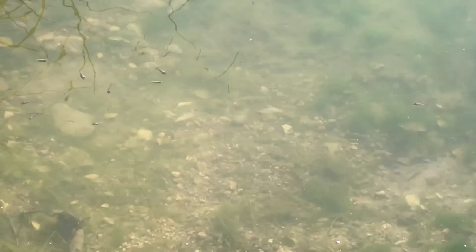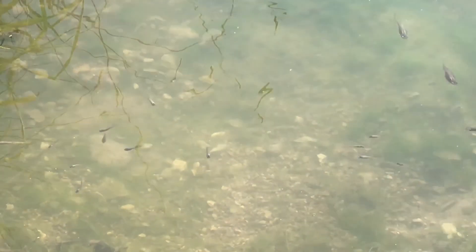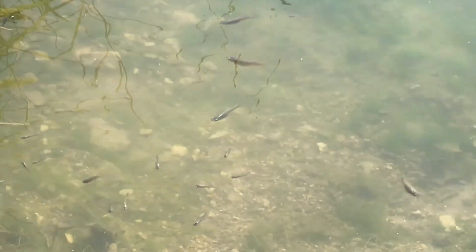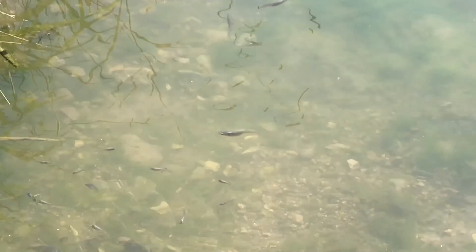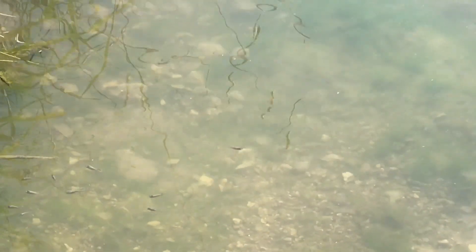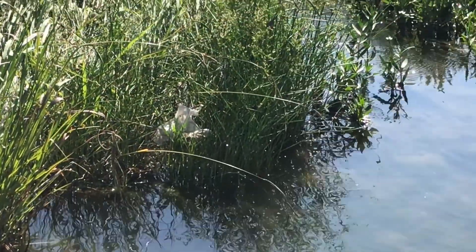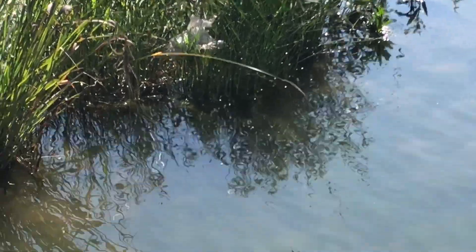A tadpole doesn't look very much like a frog, does it? It goes through a really big change, and the word for a really big change is metamorphosis. I hope you enjoyed seeing some future frogs today — right now they're tadpoles, just enjoying this water and this beautiful sunny day.